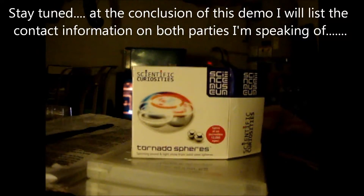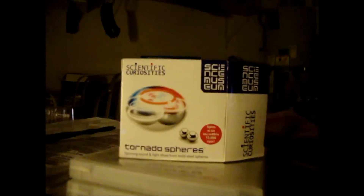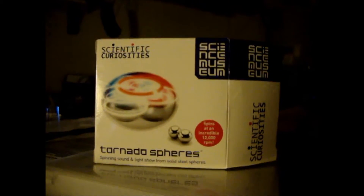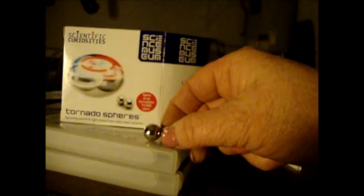There they have all different kinds of scientific, mathematical fun toys. This is by Scientific Curiosities — these are called Tornado Spheres. They spin at an incredible 12,000 RPM. Two ball bearings, that's all they are, welded together at a precise direction.